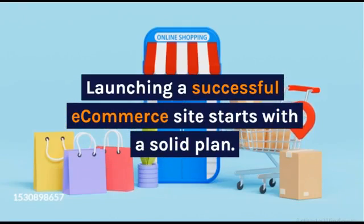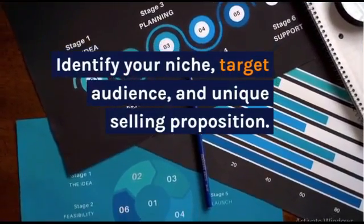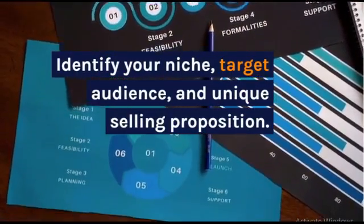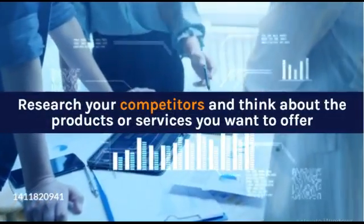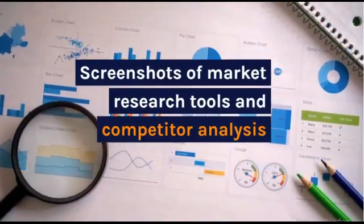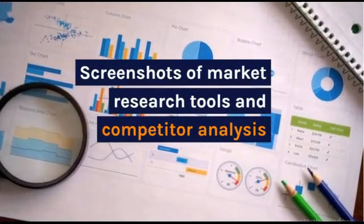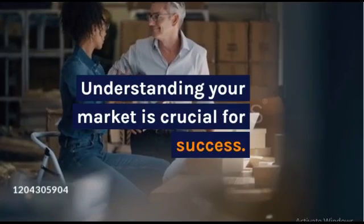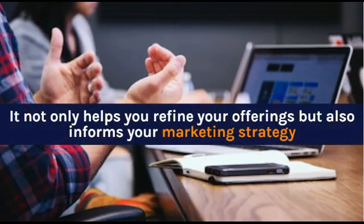Launching a successful e-commerce site starts with a solid plan. Identify your niche, target audience, and unique selling proposition. Research your competitors and think about the products or services you want to offer. Understanding your market is crucial for success — it not only helps you refine your offerings but also informs your marketing strategy.